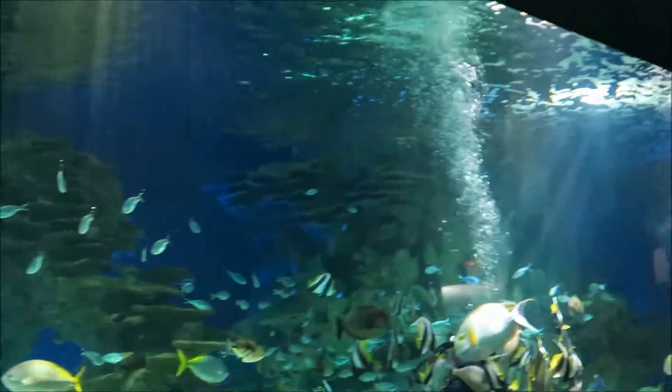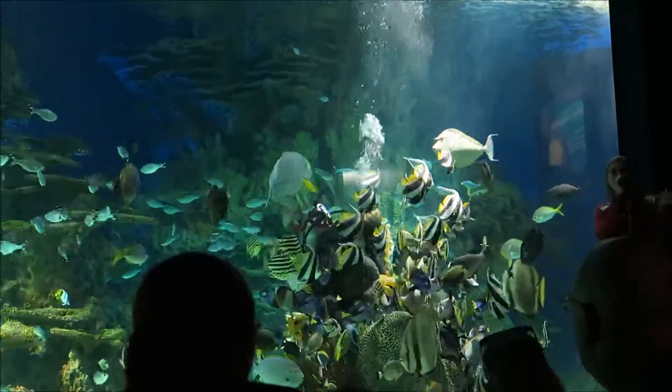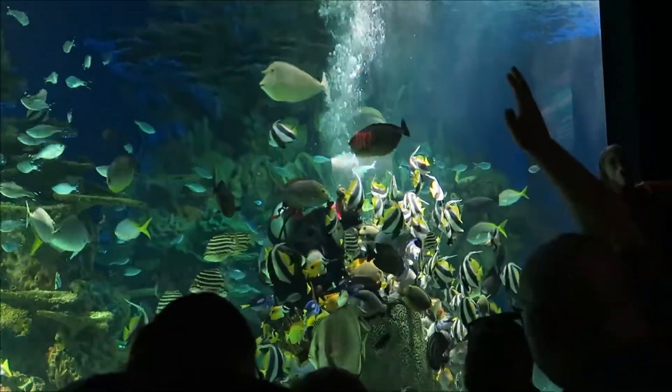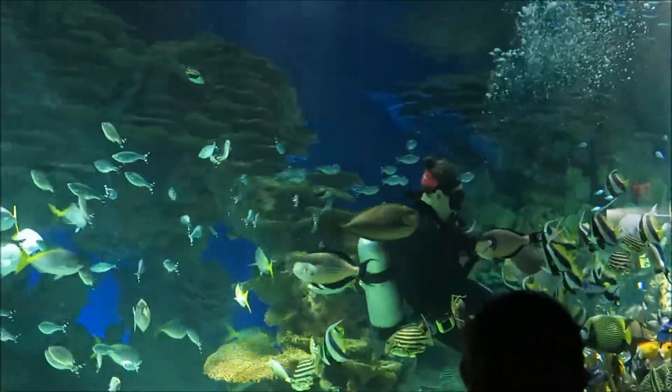Since this is our coral reef exhibit, how many of you guys in the audience think that the coral in this exhibit is living? Raise your hand if you think that it's living. All right, now raise your hand if you think that it's not living — that it's artificial.